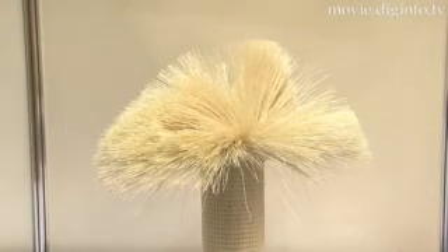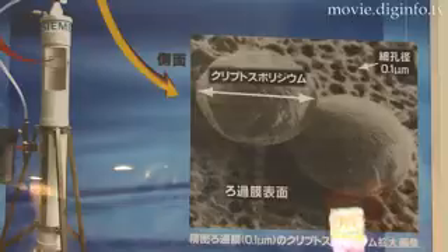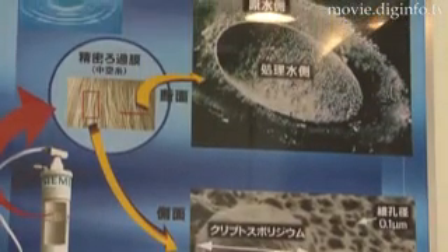A synthetic plastic membrane is inside the purifier. On the surface of each plastic membrane are miniscule pores, which have a diameter of 0.1 micron.